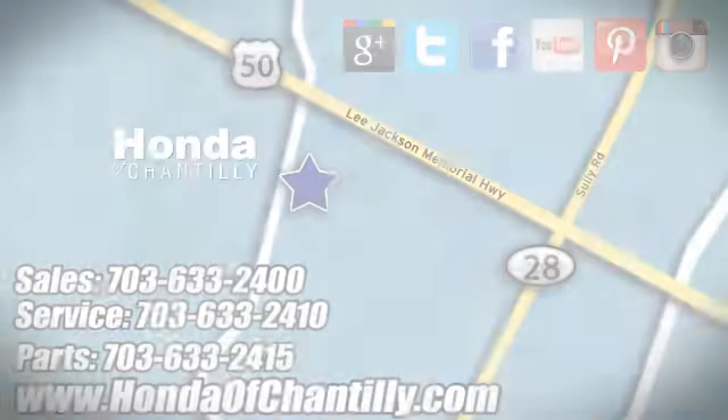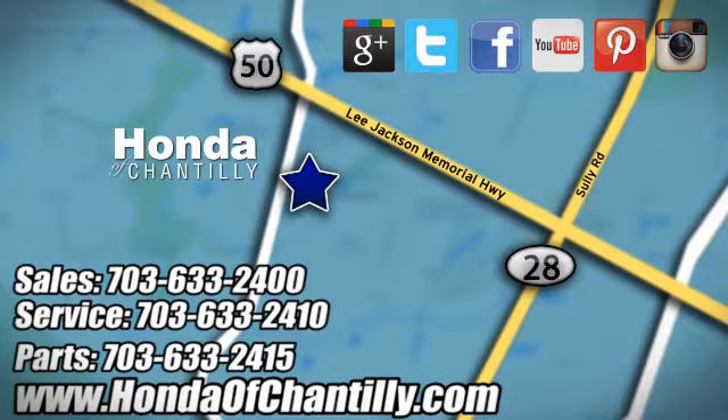Test drive it today at Honda of Chantilly. We're conveniently located just south of Dulles Airport at 4175 Stonecroft Boulevard in Chantilly.